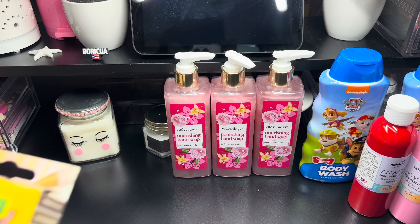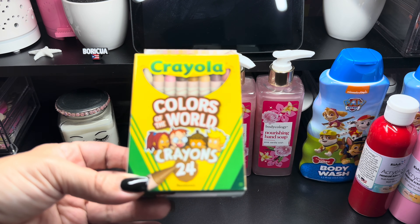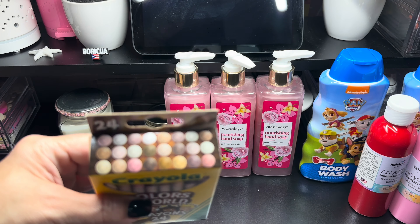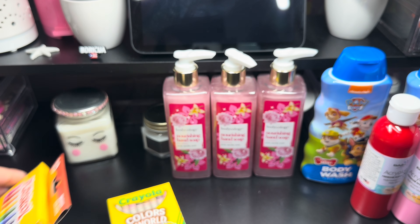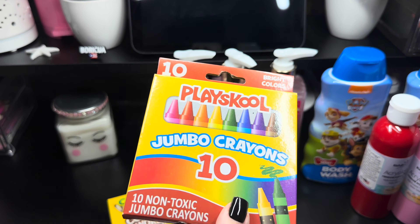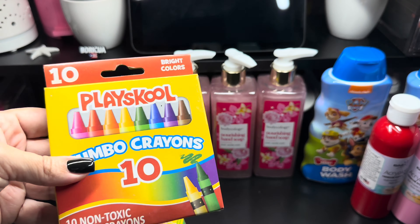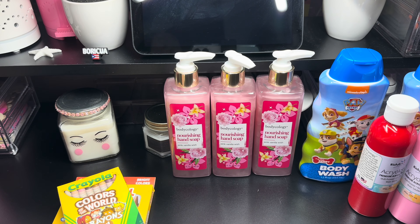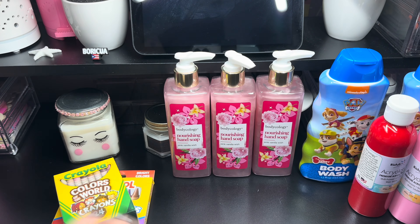I grabbed a pack of these Crayola Color of the World Crayons — it's 24. These are the colors; it's a pastel color, really pretty. Then I grabbed the PlaySchool Jumbo Crayons. It's non-toxic Jumbo Crayons, it's for my grandson. I have the Crayola big pack, but I wanted to start off with the Jumbo ones to start coloring.